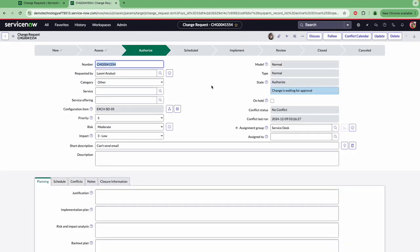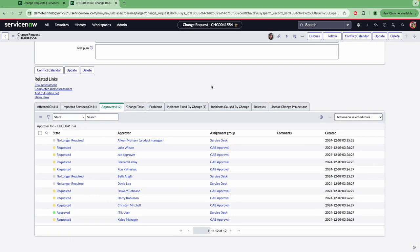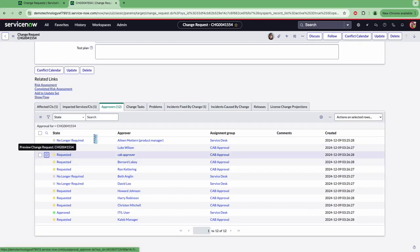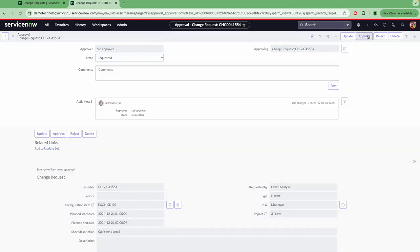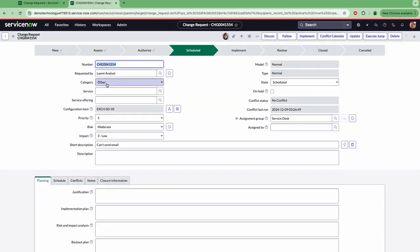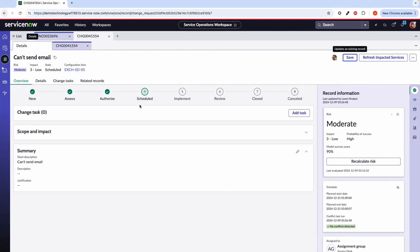Of course, you can set this so that it automatically goes ahead and approves, or you can have it so that your CAB approvers go ahead, open up the record and approve the change request, however it works for your business. Once we've approved it on this side, we can see that we've now pushed it through, ready to the scheduled stage. And if I flip back to Laxmi, our service desk, we can see that it's also reflected here within her workflow in the service operations workspace.